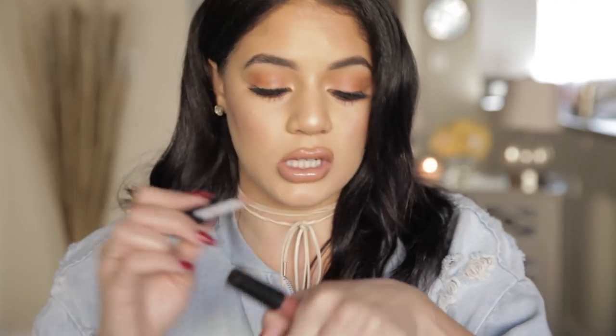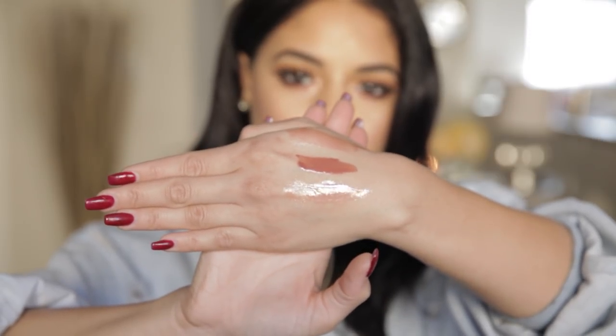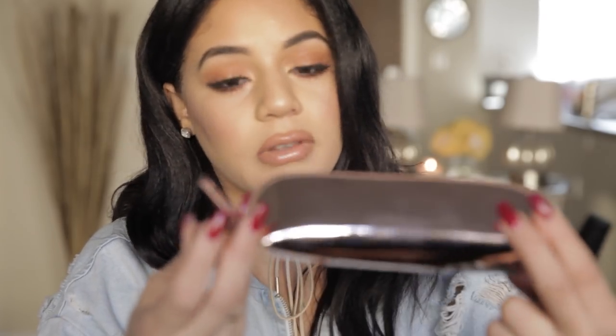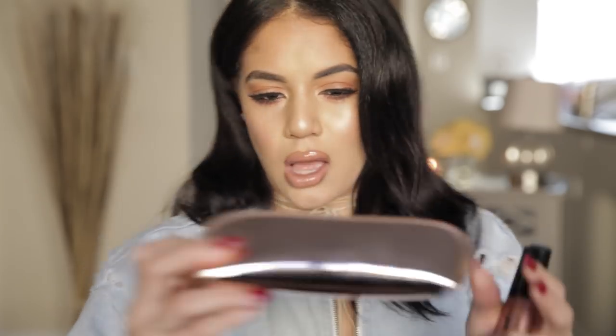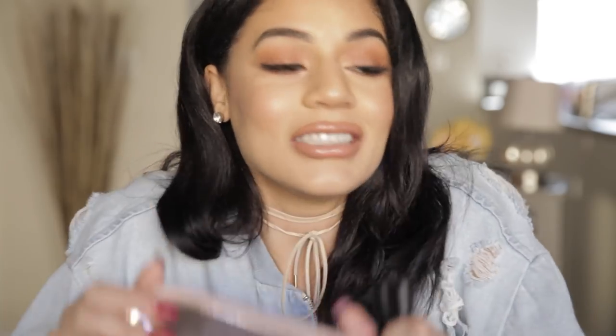I didn't even try them on in the store, I just looked and was like, I want the nude one. I'd definitely recommend pairing these with a liner or over top a lipstick, just because they're pretty sheer. These are the swatches — super super good, I'm so impressed. A-plus for these lip glosses. I love this bag, it's definitely going in my purse. It's like rose gold — I'm obsessed.